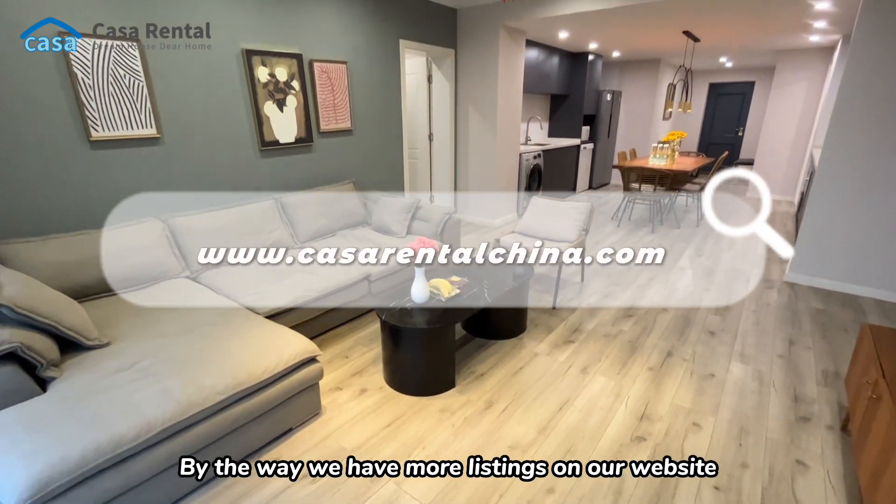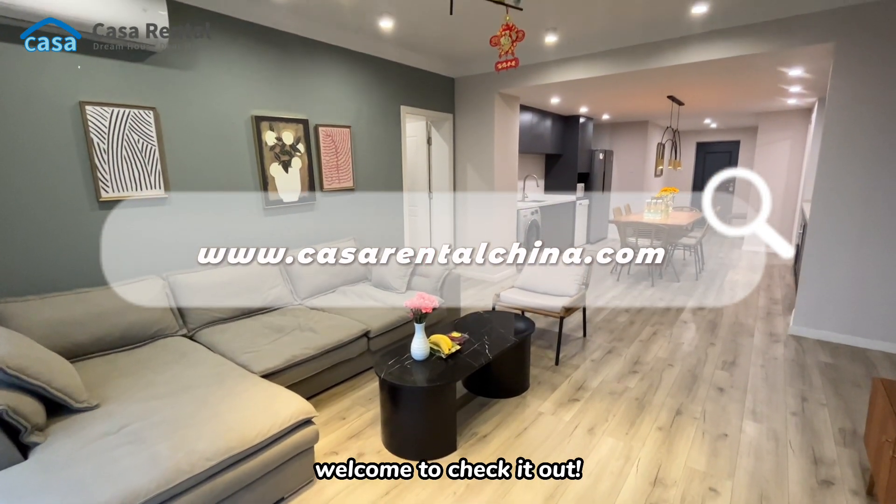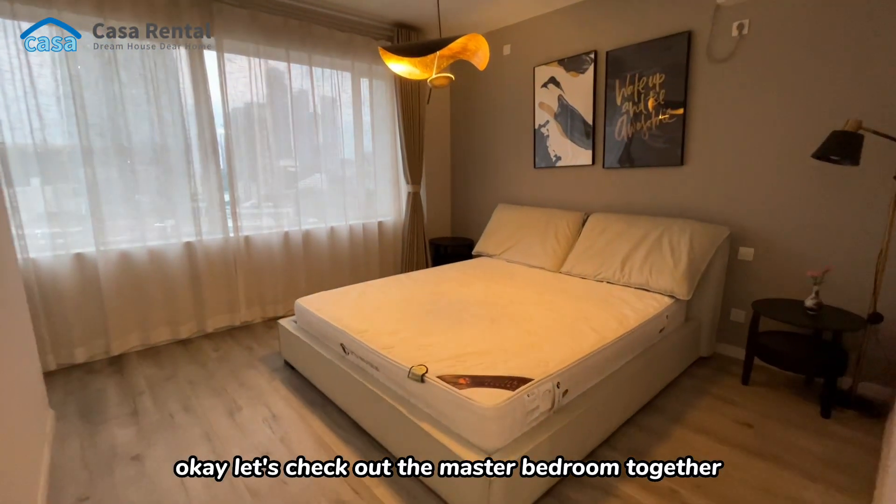By the way, we have more listings on our website, welcome to check it out. Okay, let's check out the master bedroom together.